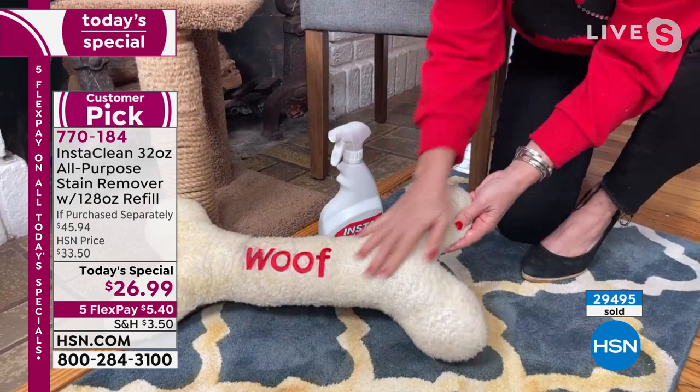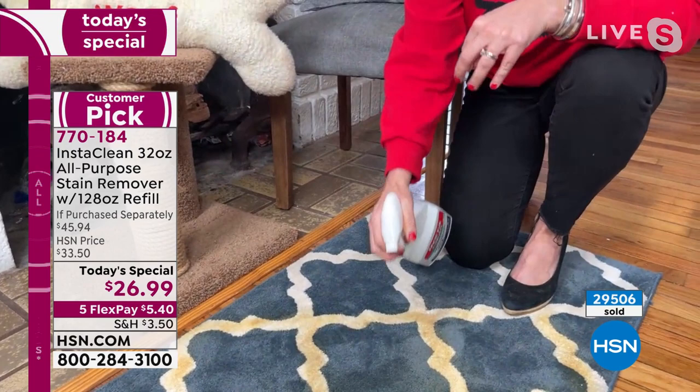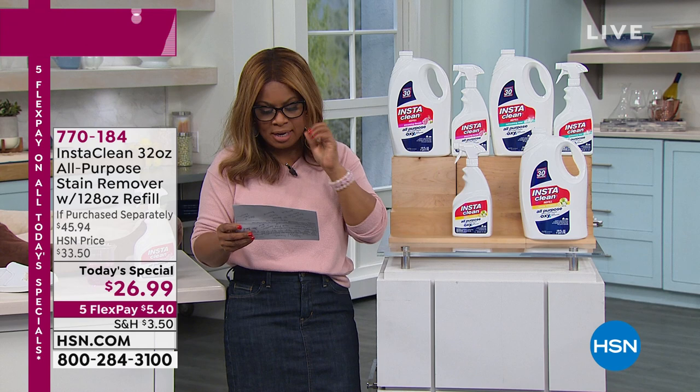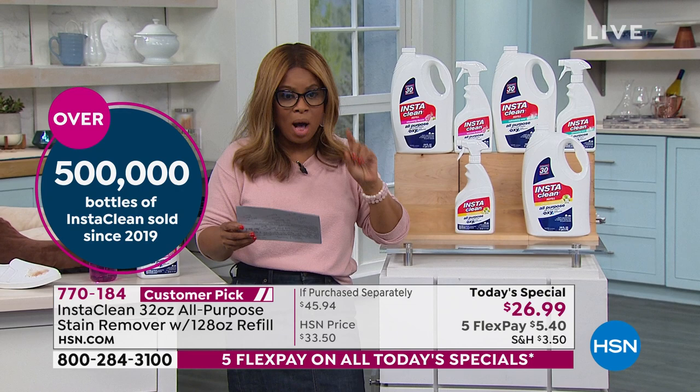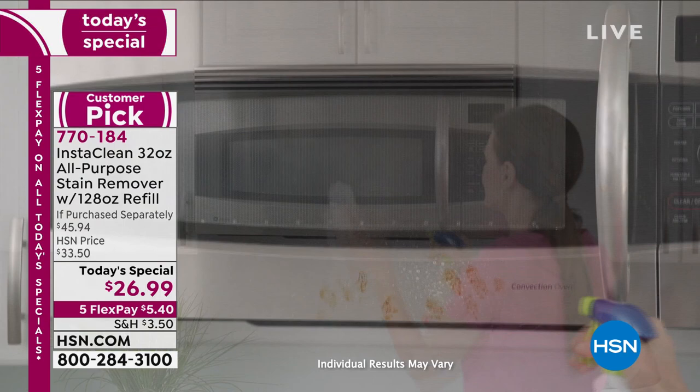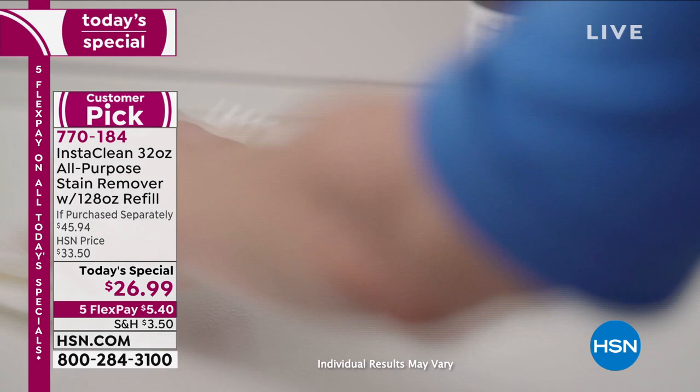This product is so proven. Since 2019, we have sold almost 600,000 bottles of InstaClean, and since the launch in 2019, we've sold more than 37 million ounces. I'm not surprised at all — it takes just one time to clean something filthy and grimy and you're like, where has this product been my whole entire life? That's what everyone thinks. So I am saying do it.